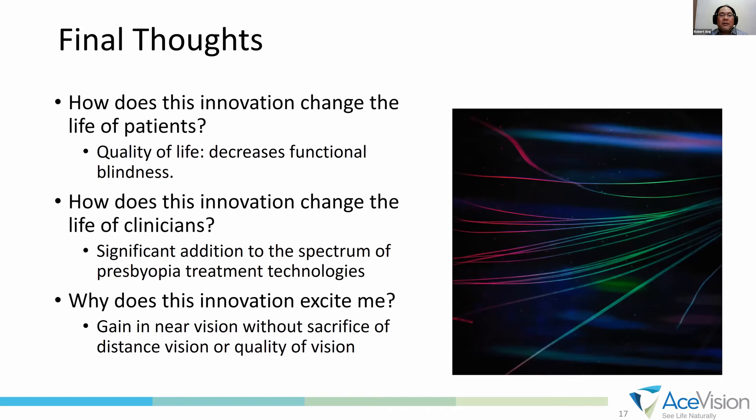Our final thoughts: patients do notice an improvement in their quality of life — they use less or almost no reading glasses. We encourage them to use their natural near vision without reading glasses throughout the 6 to 12-month follow-up, and most comply and are functional. For clinicians, this is a significant addition for presbyopic patients because it doesn't affect far vision or quality of vision. We are very excited about this technology and will continue to enroll more patients and present results at future Congresses.